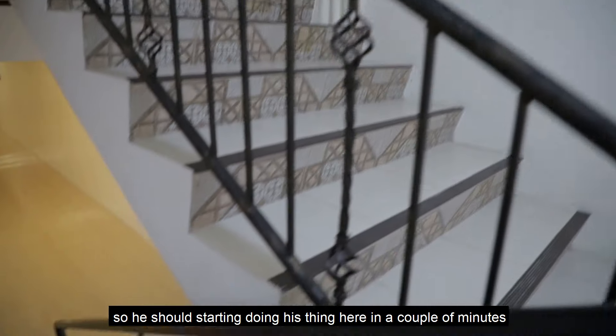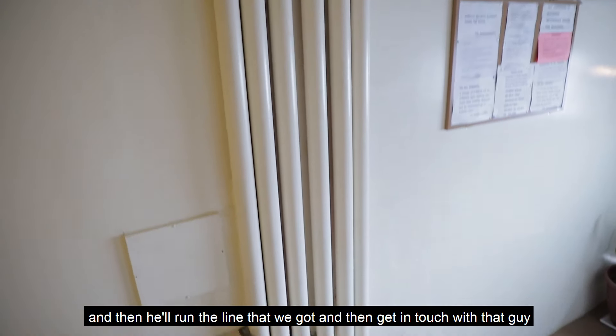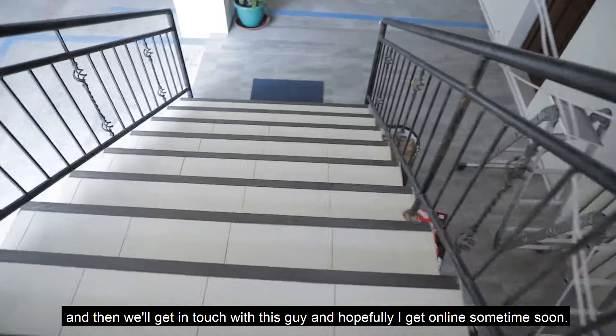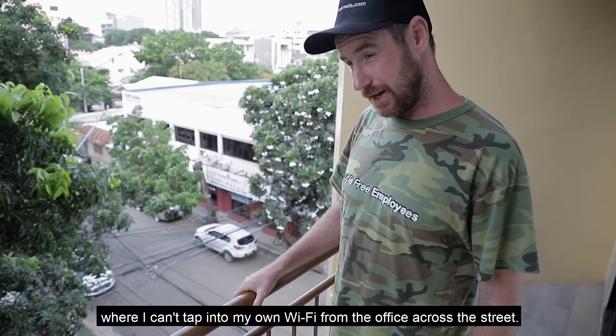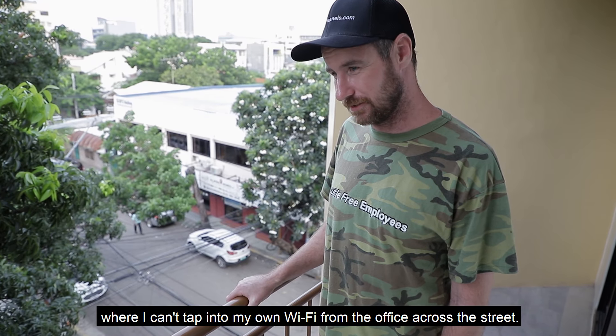He should start doing his thing here in a couple minutes, and then he'll run the line that we got. And then we'll get in touch with that guy, and then we'll get in touch with this guy, and hopefully I get online sometime soon. Because I've been using the data on my phone like crazy — it's just far enough away where I can't tap into my own Wi-Fi from the office across the street.